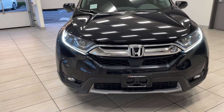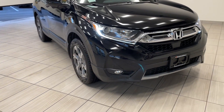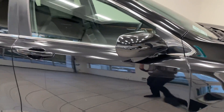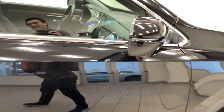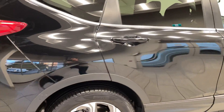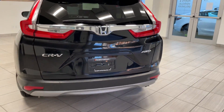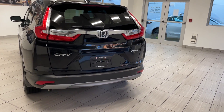It comes in the EXL trim, which means you're gonna get those nice fog lights down below there, nice large alloy wheels, a sunroof up on top, and Honda Lane Watch — one of my favorite safety features. Moving around to the back, it's got that all-wheel drive badge because anything above the LX will come in all-wheel drive automatically, you don't need to worry about it.